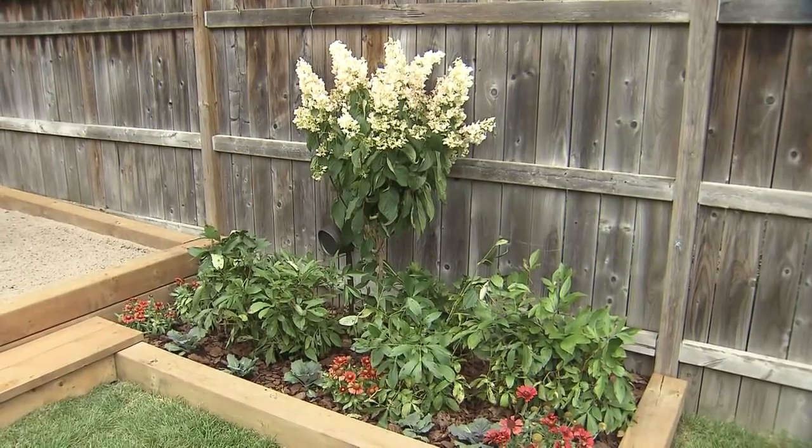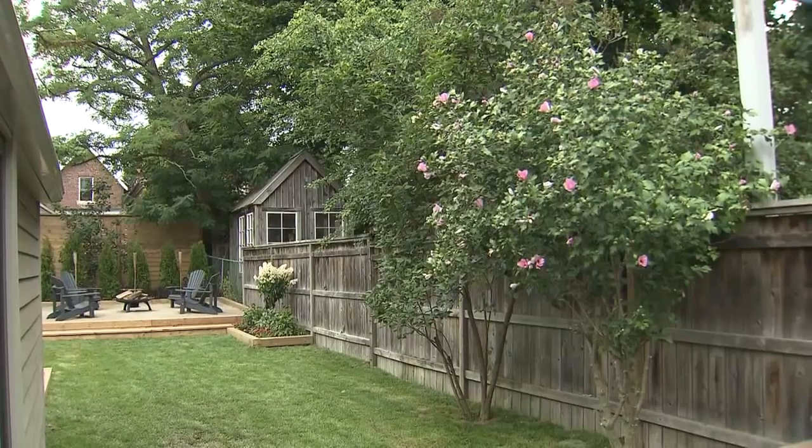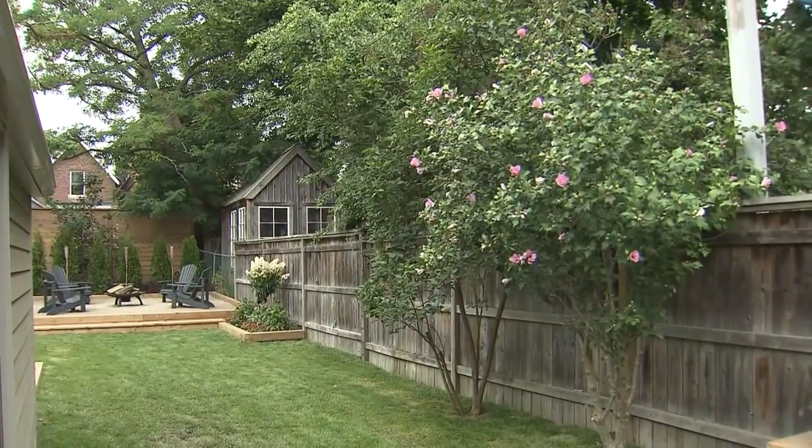And we saved some plants too - there was some existing plant material there. I couldn't tell that there were plants to save, but they were hidden. It was like a meadow. There were peonies hidden, a nice rose of Sharon, some lilacs in the back. And all of a sudden you're like, hey little friends, you're staying! We actually designed the planter boxes and some things around saving some of the trees so we didn't have to replant them.